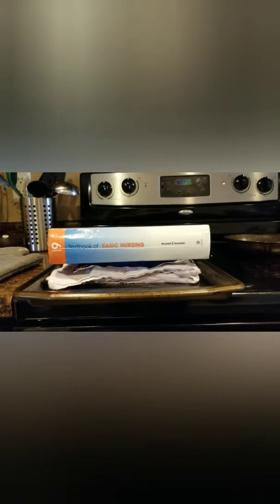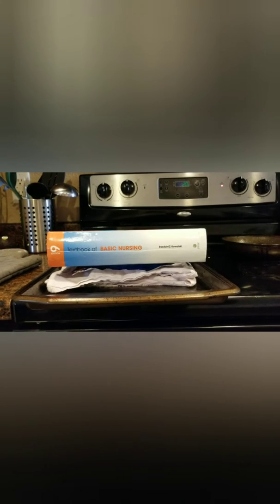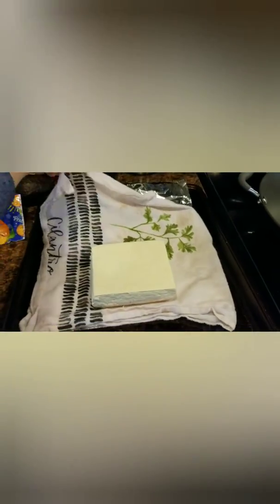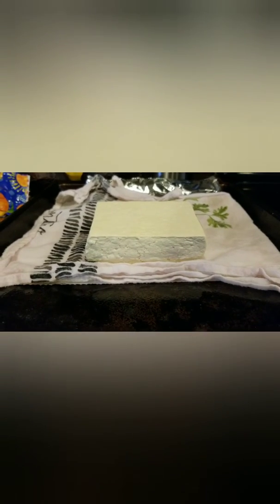After you drain the tofu, you'll want to press it for about 20 minutes. I just have a couple layers of kitchen towels, and then a piece of foil between the kitchen towel and the textbook. You can buy a tofu press — I had one that was like $25, and it was the biggest waste of money. It didn't even work very well, so I'm just using a textbook instead. You could use anything heavy like a pot, pan, some cans, or a nursing school textbook. After about 15-20 minutes, this towel is absolutely soaked, so it's been pressed. You can tell because it's not a perfect square anymore.